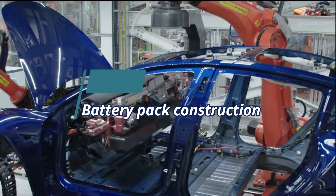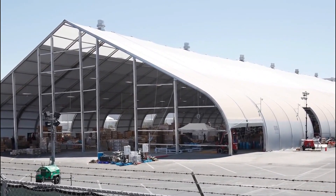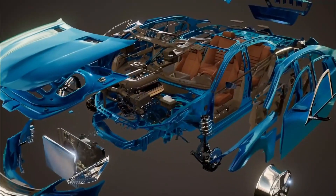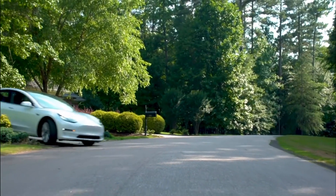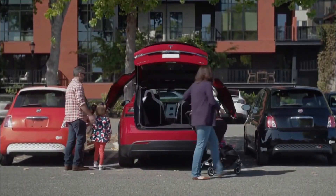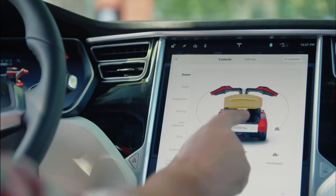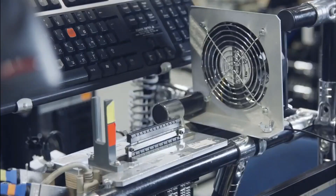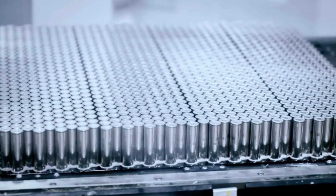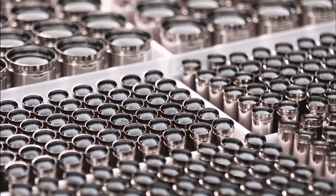The Model S 85 kWh battery pack uses 7,104 18650 lithium-ion battery cells. The pack contains 16 modules wired in series — 14 in the flat section and 2 stacked on the front. Each module contains 6 groups of 74 cells wired in parallel, and the 6 groups are then wired in series within the module. As of June 2012, the battery pack uses modified Panasonic NCR 18650A 3,100 mAh cells with nickel-cobalt-aluminium cathodes. The use of commodity cells, similar to those found in laptops and mobile phones, is in contrast to every other electric vehicle manufacturer who use specialized large-format Li-Ion cells. The liquid-cooled battery pack uses an intumescent gel to aid in fireproofing and even heat distribution.